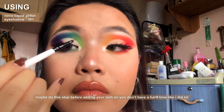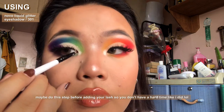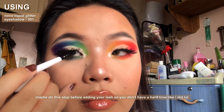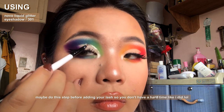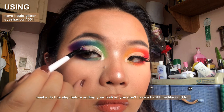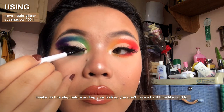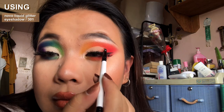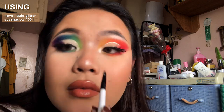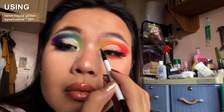As a last step to this makeup look, I'm taking a small eyeliner brush and my Novo Liquid Glitter eyeshadow, and I'm using that to outline the cut crease we just made. This is going to elevate the look and make the cut crease look more sharp and crisp. Whether you apply it inside-out or outside-in is completely up to you — do whatever makes you comfortable. Just keep your strokes nice and short to help apply the liner better.